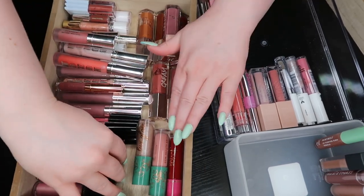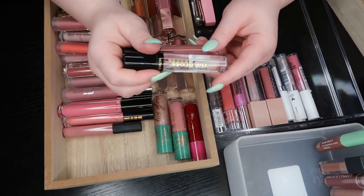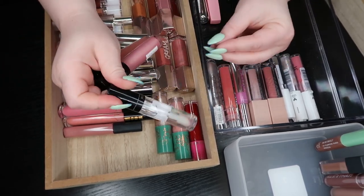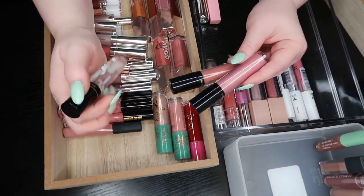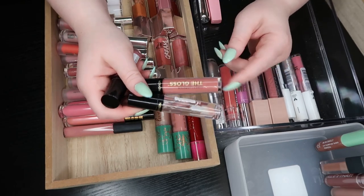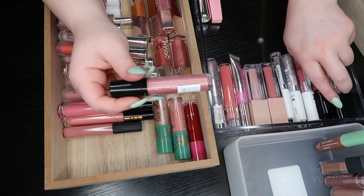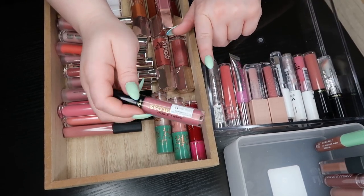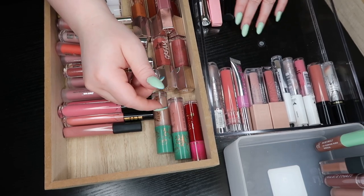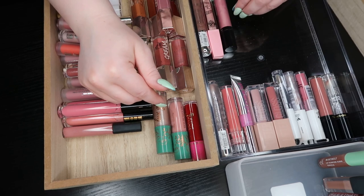The Revlon ones — this formula is really beautiful. One of you actually recommended I try these out and I really do like this formula. I like the giant doe foot, I like the packaging — it's very simple and clean. These two are obviously the ones I use the most: a neutral pink and a clear color — I'm going to keep these for sure. This other one I lost at some point and couldn't find it, so I didn't try it as much, so I'm going to put it in the try pile to get my feelings on before I decide.